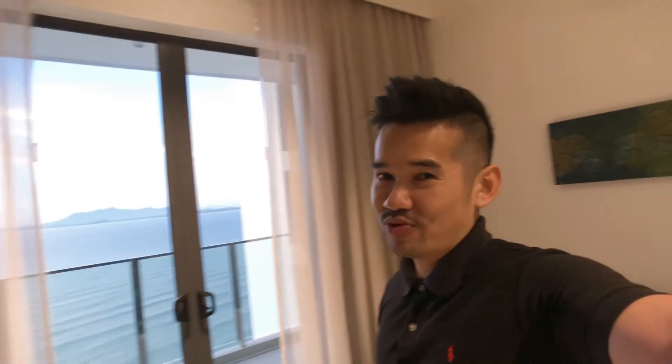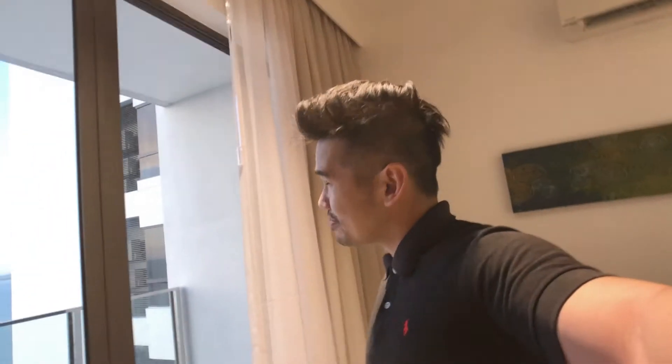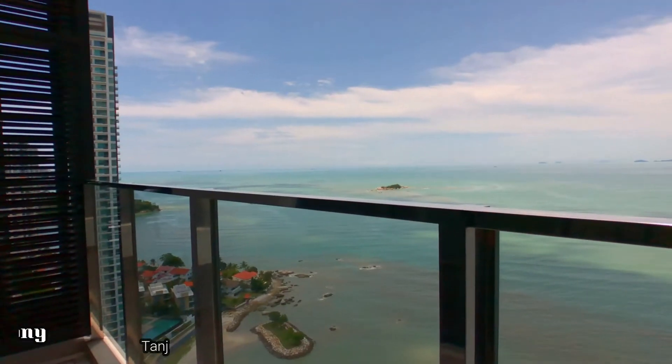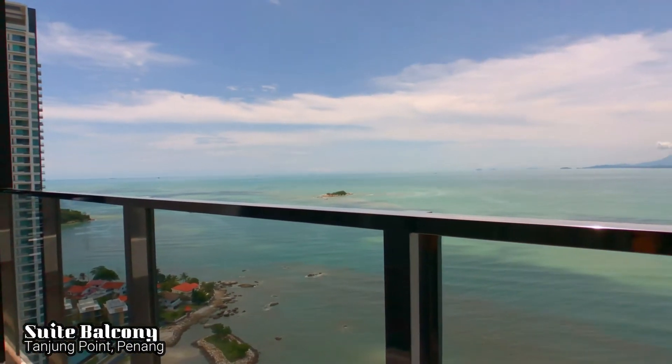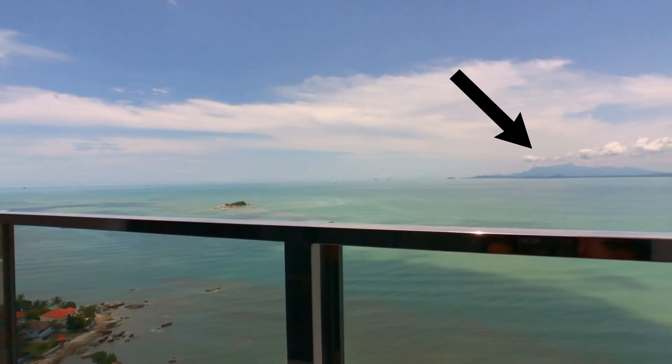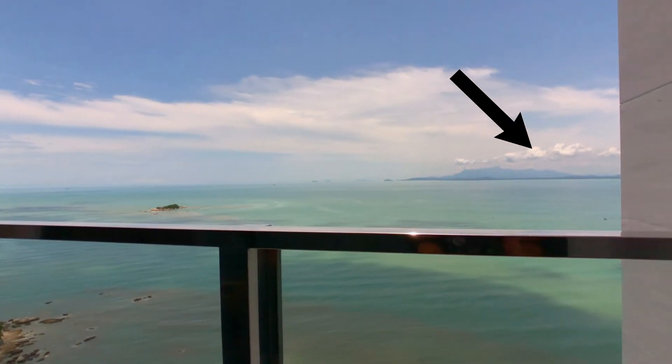Guys, don't spend too much time watching TV. It's Penang, it's on an island. So go out and get some food. And the best part of the suite — the balcony together with the sea-facing view, where you can wake up to this every morning and just look at it. If you can see that, that is the mainland. You are quite close to the mainland.